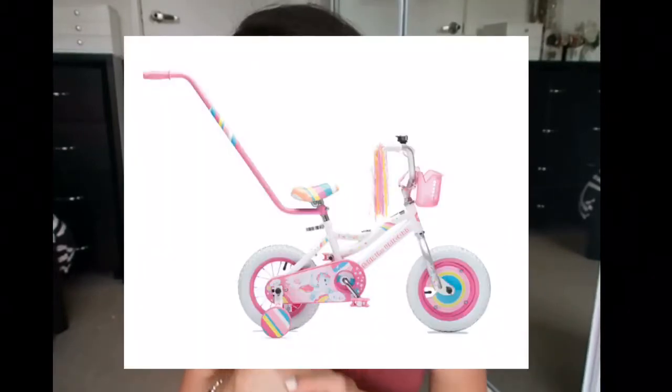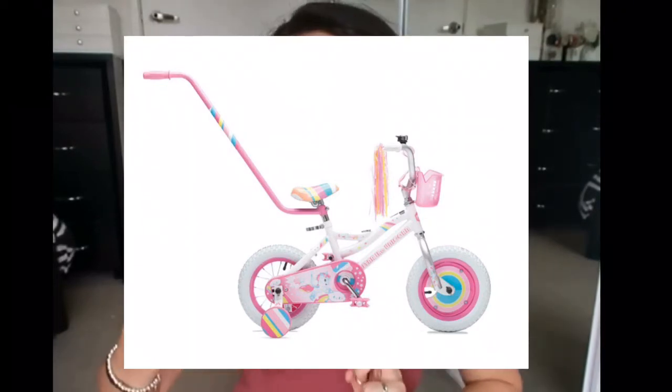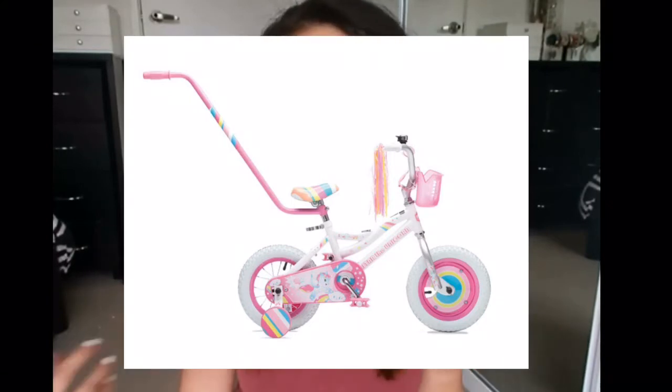I can't obviously show you the bike here on video but I will insert a clip of what it looks like. It's really cute because it has a parent handle on the back. Even though she can't pedal it herself just yet, the parent handle will really help her get used to sitting on a bike and pedaling, and then eventually be able to use the bike herself. She is so interested to learn how to ride a bike — she always jumps onto my son's big boy bike. She's really keen to practice because she wants to copy everything he does, so we thought why not buy her her own bike this year.